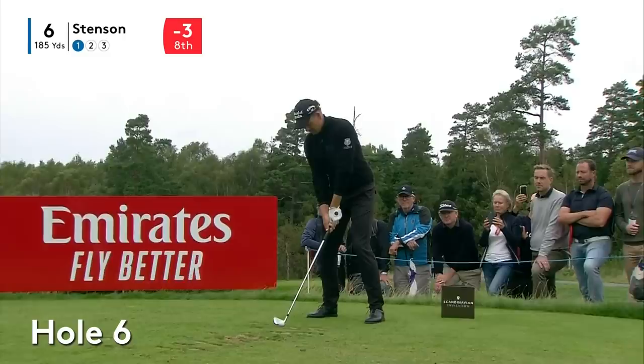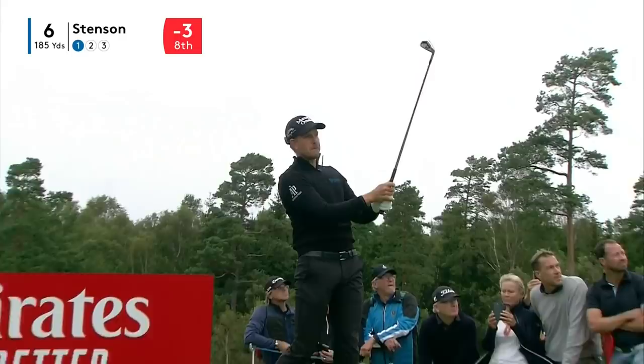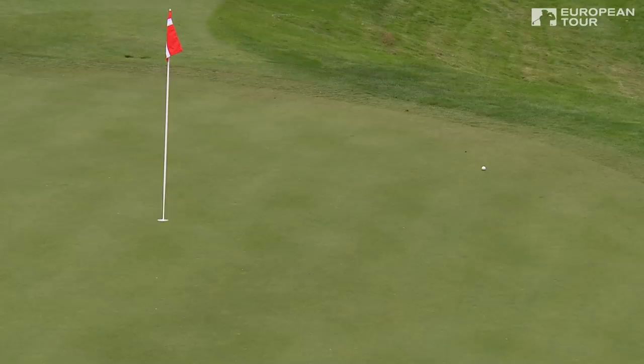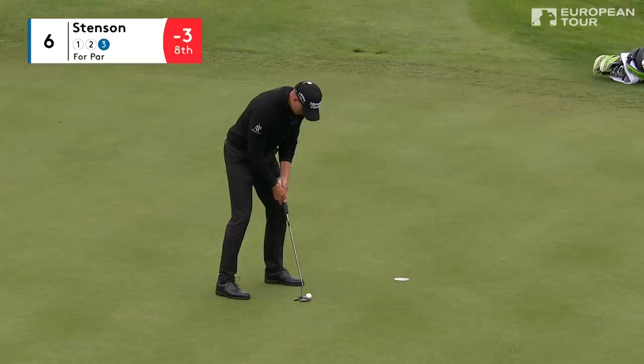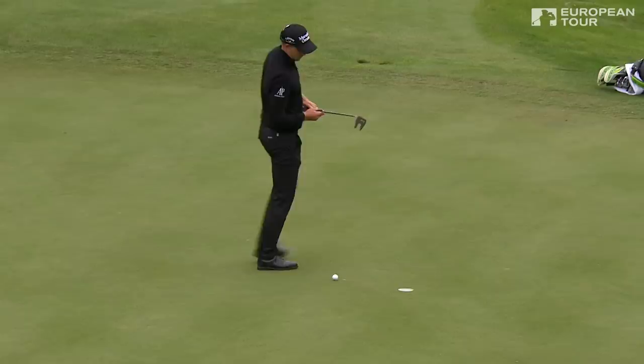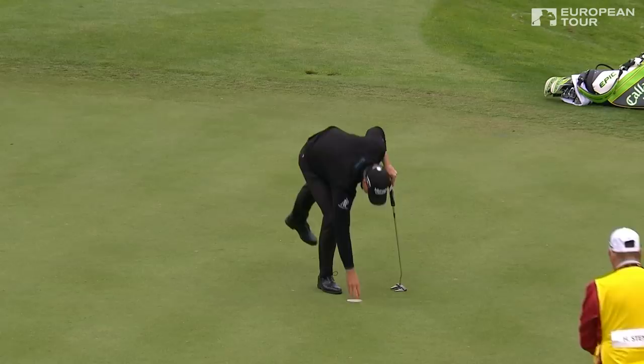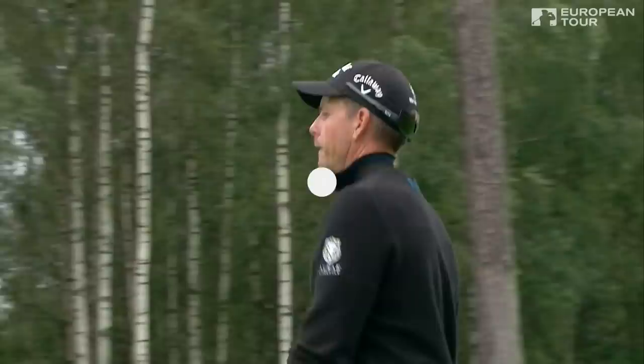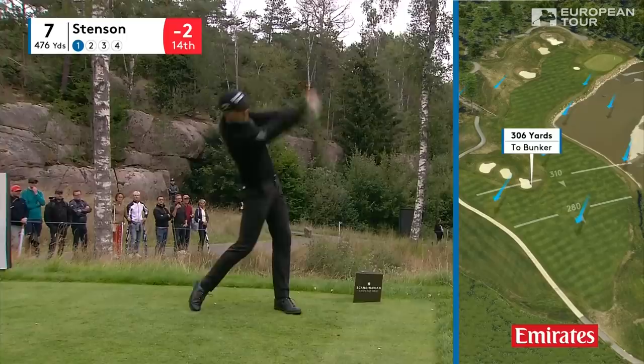That was a beautiful start. Let's see if Stenson can get the right distance and accuracy. Eyeing it up and down. Oh dear Stenson. It's an unusual one that. That doesn't happen too often. State of shock here in the commentary box. That's an odd one. Can only be a lack of concentration really. Well, if you push it, it's only heading one way.